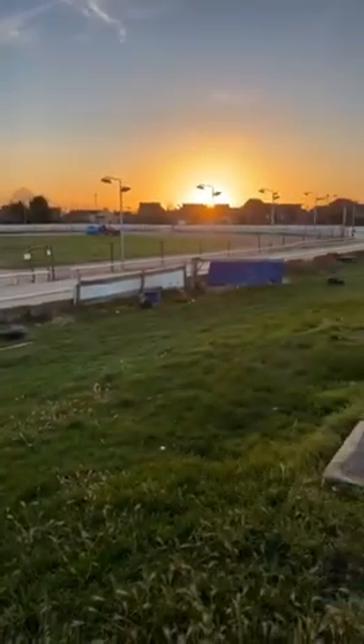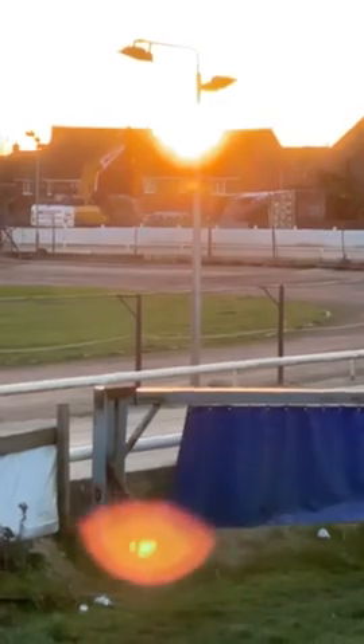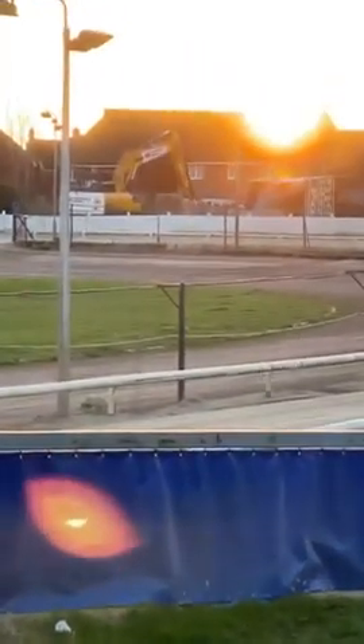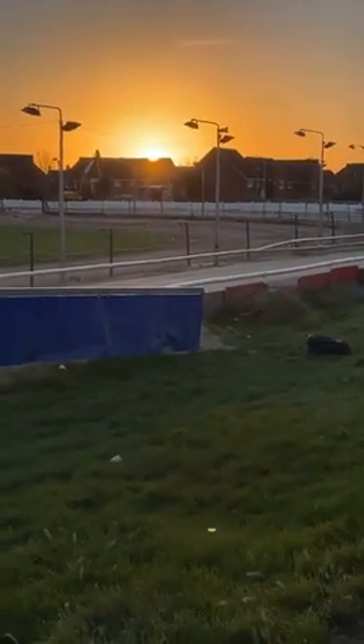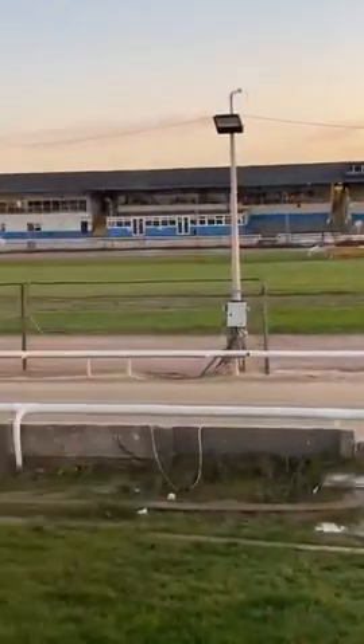I'm at the Swindon Speedway. You can see most of the pits has gone - well the pits has gone. The sun's just going down. All the houses around there, look - all the pits have gone around that bit.